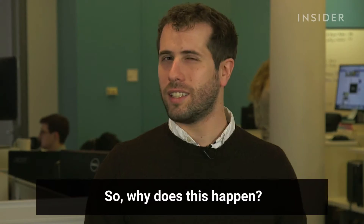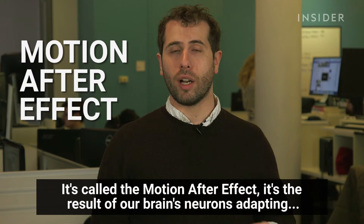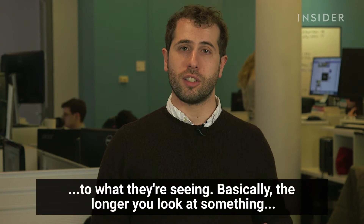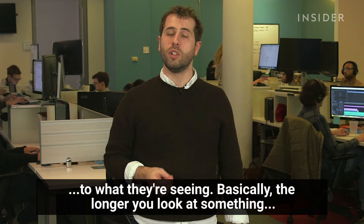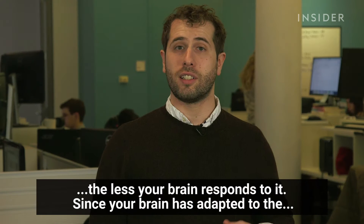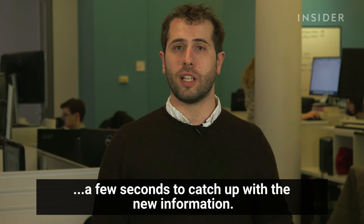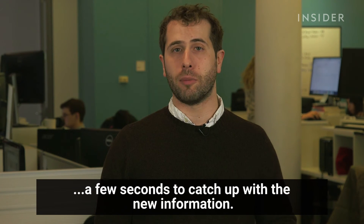So, why does this happen? It's called the motion after effect. It's the result of our brain's neurons adapting to what they're seeing. Basically, the longer you look at something, the less your brain responds to it. Since your brain has adapted to the moving image, once it's replaced with a still image, it takes your brain a few seconds to catch up with the new information.